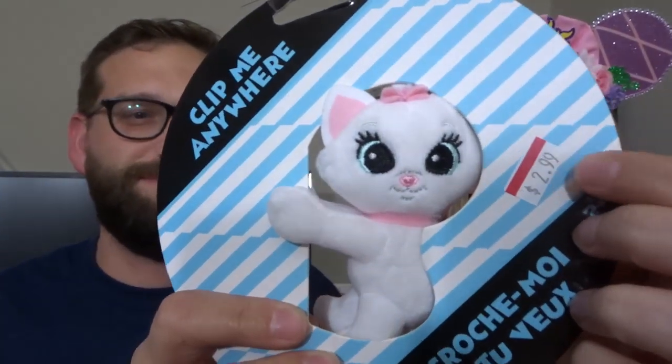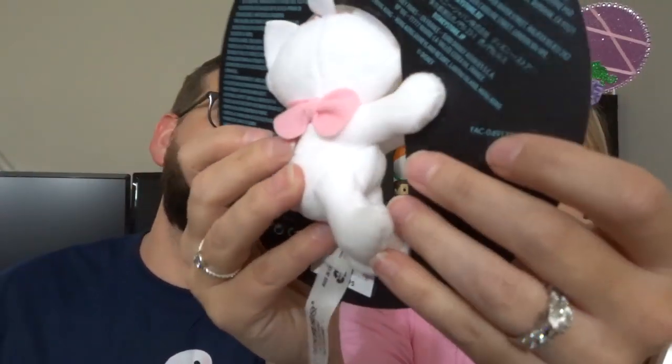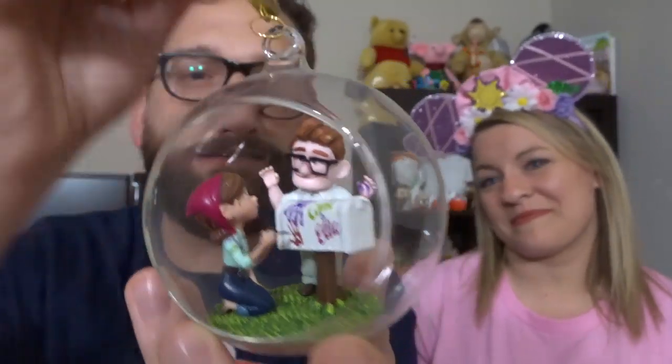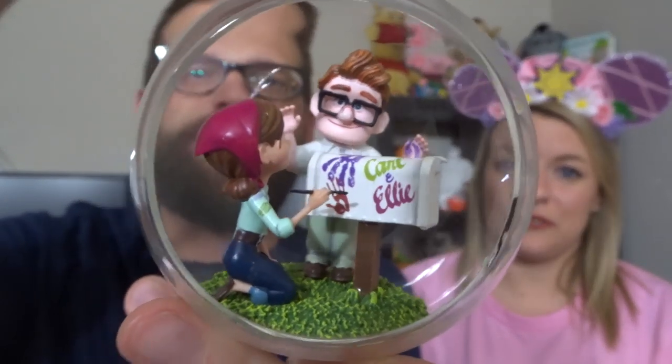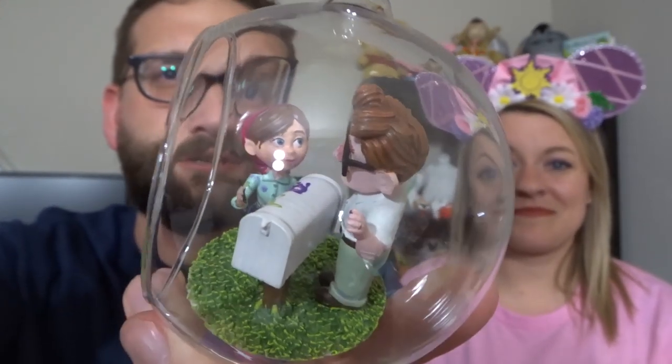I also got a clip-me-anywhere Marie for $2.99 plus whatever percentage off. It's a little clippy thing and I don't know what I'm going to put it on, but I bought it anyway. We also saw this wonderful Up ornament with Carl and Ellie painting their mailbox — find someone that looks at you like Ellie looks at Carl. It's flipping adorable.